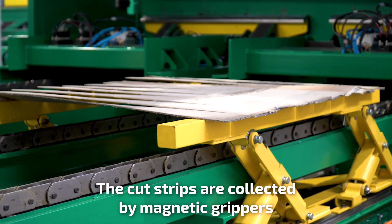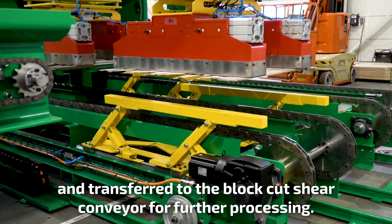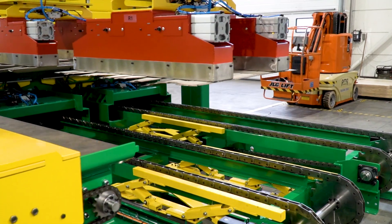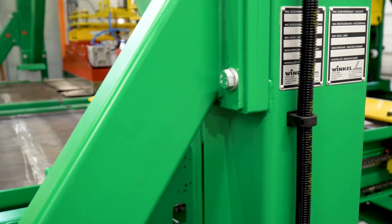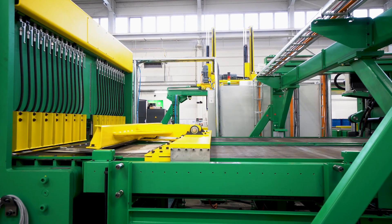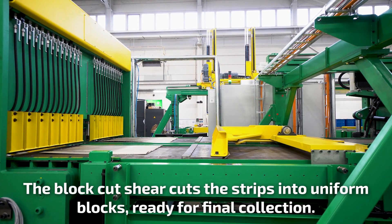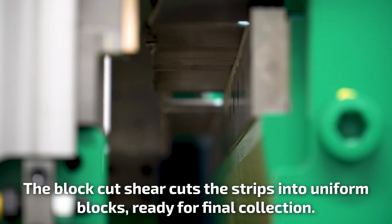The cut strips are collected by magnetic grippers and transferred to the block cut shear conveyor for further processing. The block cut shear cuts the strips into uniform blocks, ready for final collection.